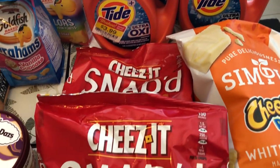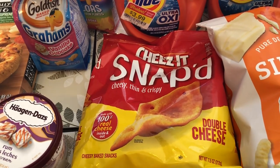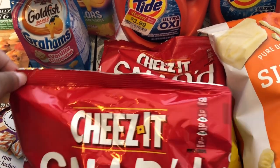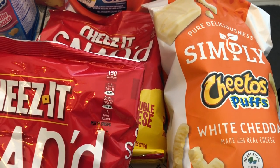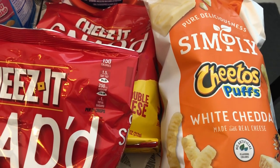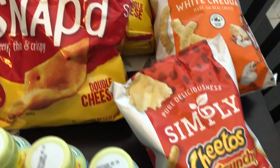I grabbed some of these Cheez-It Snaps for Howard — he really likes these, and I think they were $1.97 a bag, which is a great deal. The Simply Cheetos were on sale as well. I got the white cheddar puffs and then the white cheddar crunchy Cheetos.